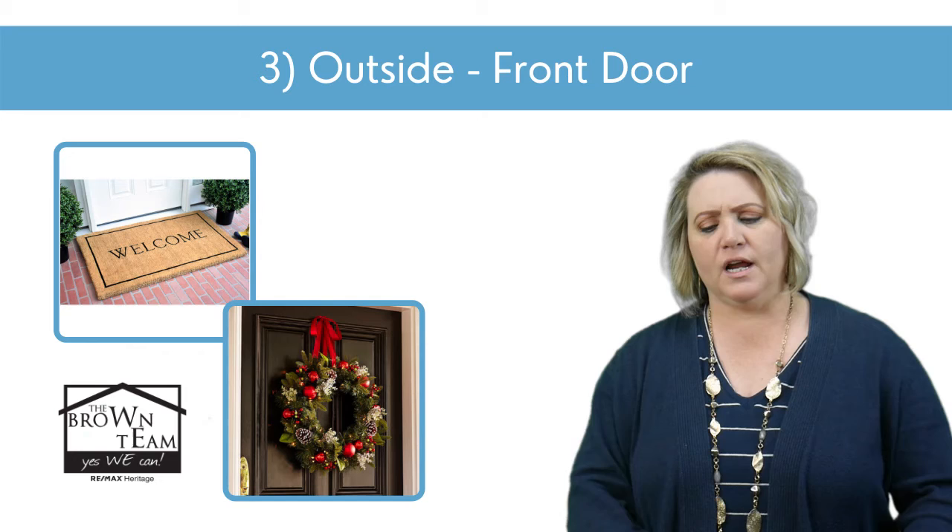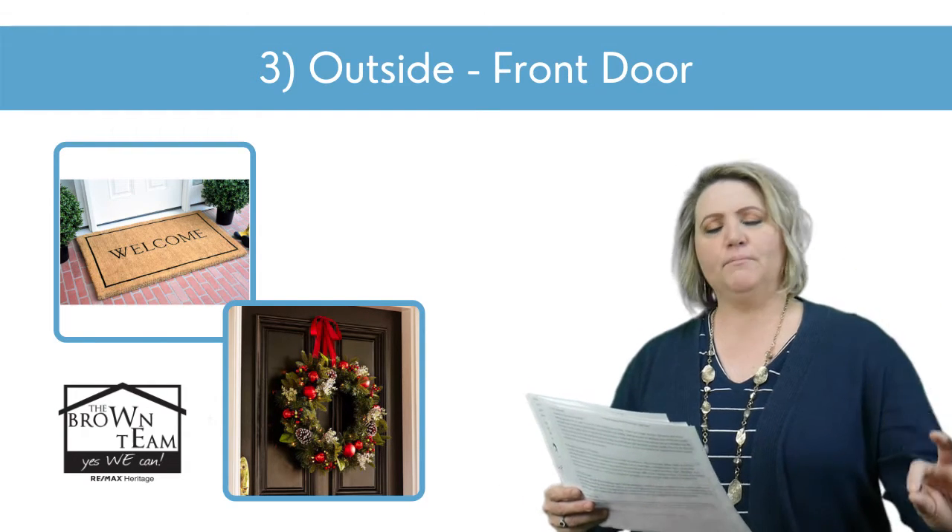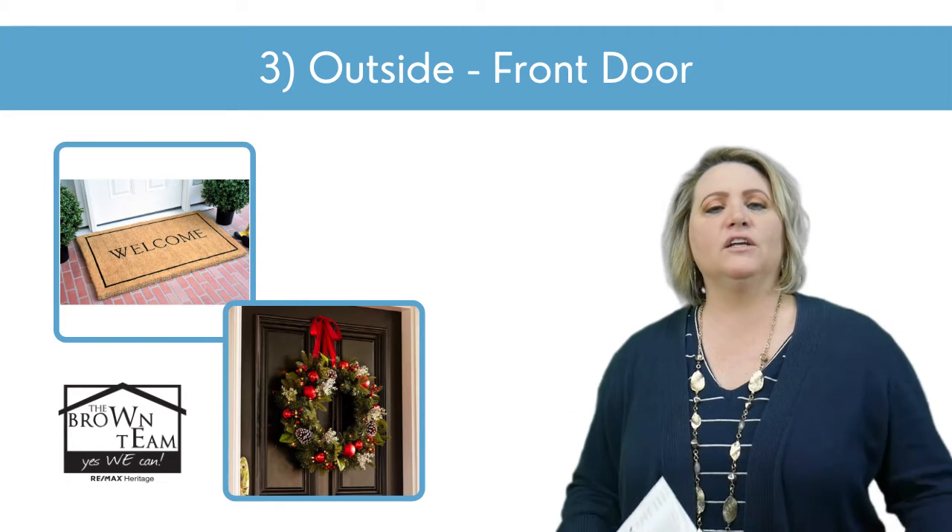That leads us to the front door. A nice mat right at the front door that's bright and fresh, a simple classy wreath — and that's really all you need.